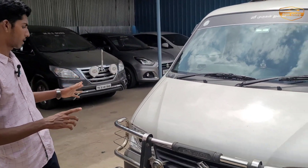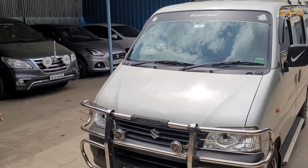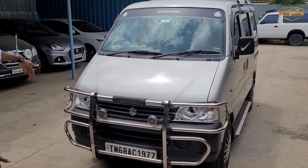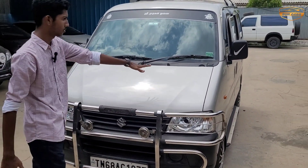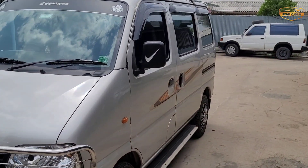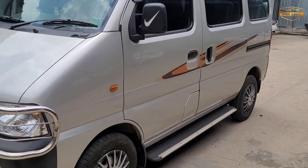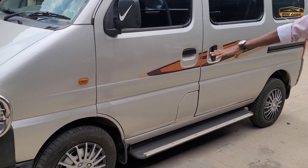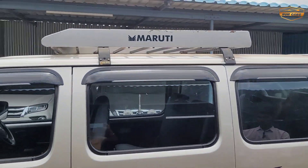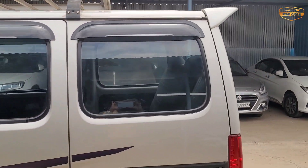This is the exterior and interior overview. The front has a bumper. You can see the wheel cap, and you can also see the scratch on the car.